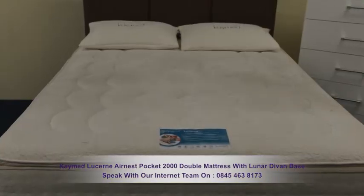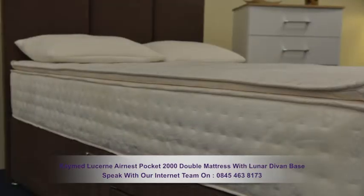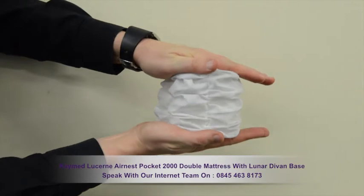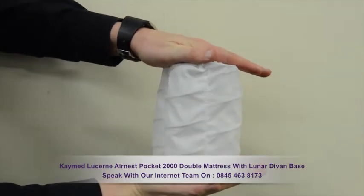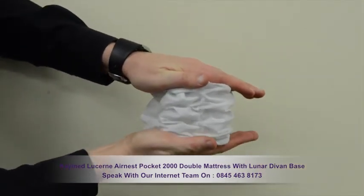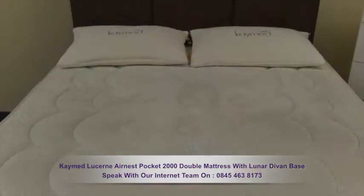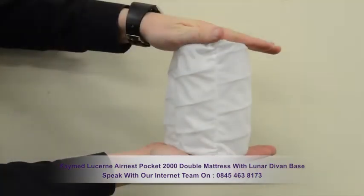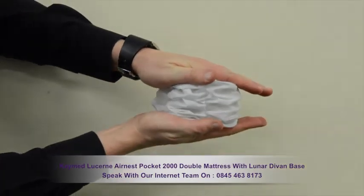This mattress offers firm support and has a depth of 34cm. Underneath the memory foam, there's 2,000 individually pocketed springs which will give you piston-like support. When your body moves, the individually pocketed springs go to work and provide ultimate support.